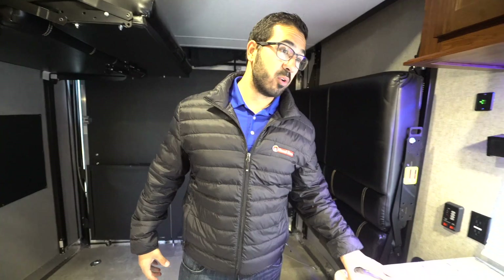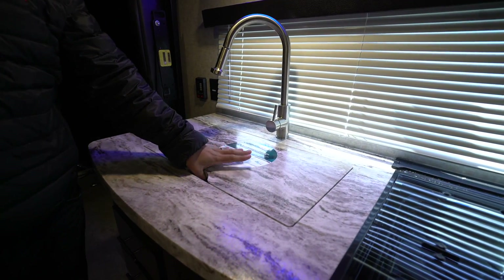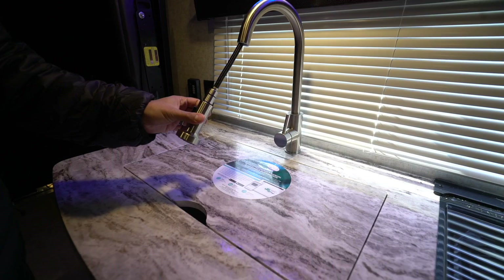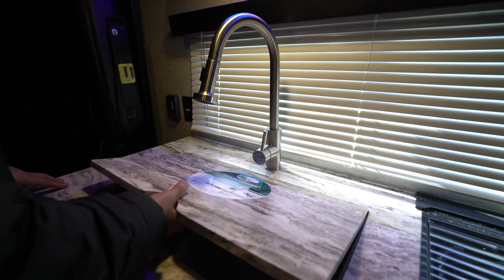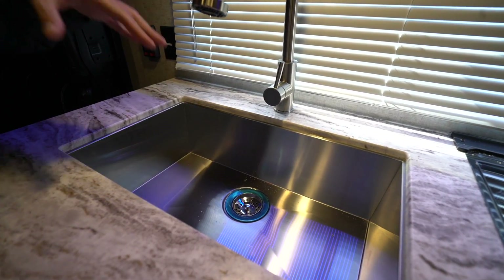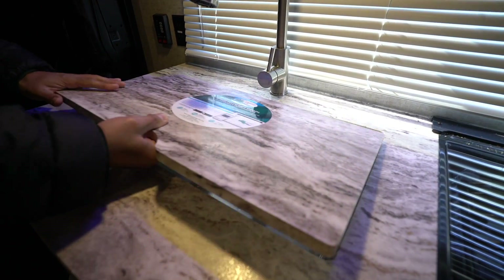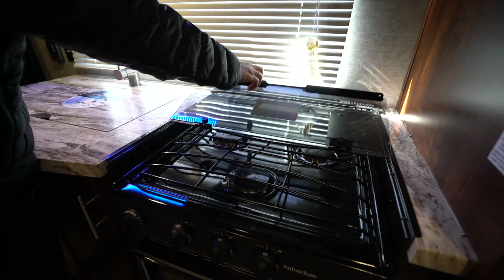Moving up a little ways, there's a beautiful kitchen with seamless countertops. This one has a sink top cover as well as a cooktop cover, giving you maximum prep space, and they include a pullout faucet — so even as a toy hauler, they're not skimping on kitchen amenities. Removing the sink top cover reveals a residential-looking single stainless steel bowl that is under-mounted thanks to the seamless countertop.